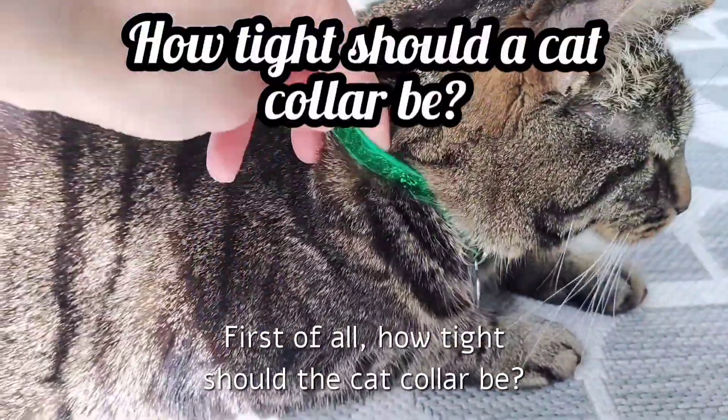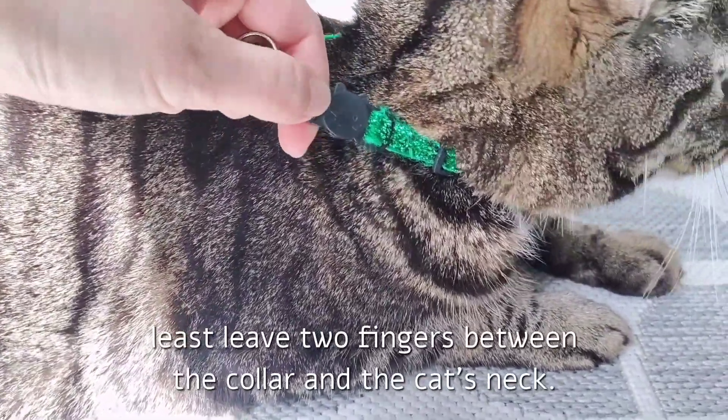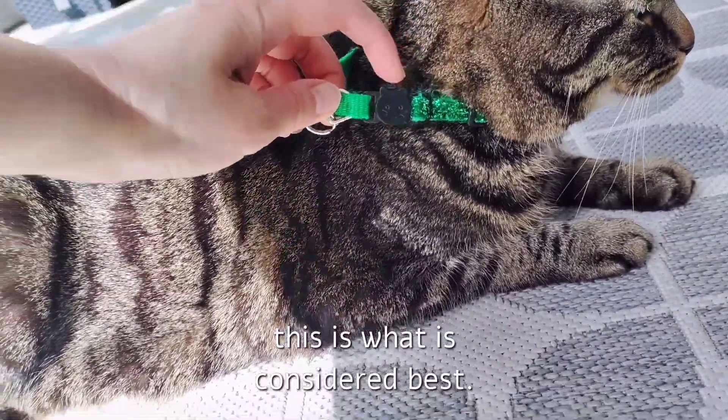First of all, how tight should the cat collar be? On most websites, experts say that you should have at least two fingers of space between the collar and the cat's neck. For my cat he has wider space than that, but for many this is what is considered best.